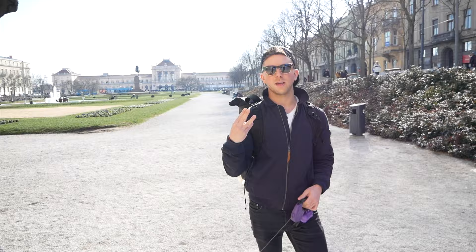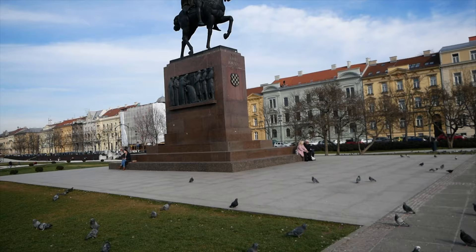Park number three — Kalja Tomislava. Park number four — Ante Stastavica. This hotel behind me is called Hotel Esplanade. It's apparently the most luxurious hotel in Zagreb and it was even a stop on the Orient Express.